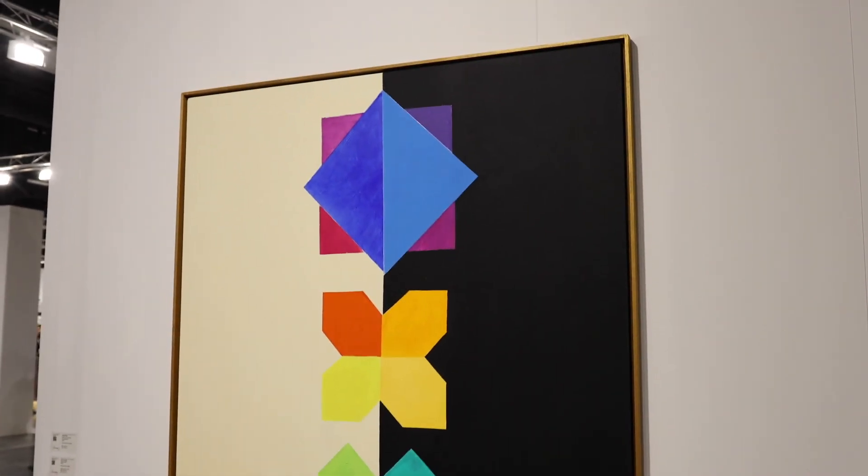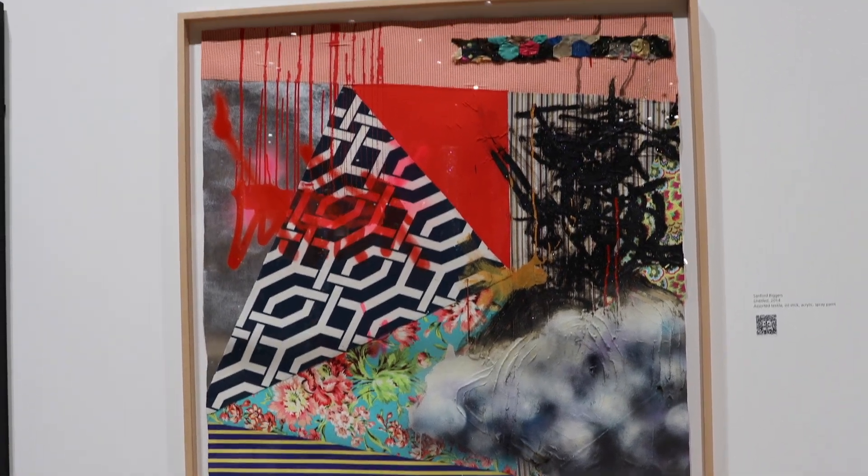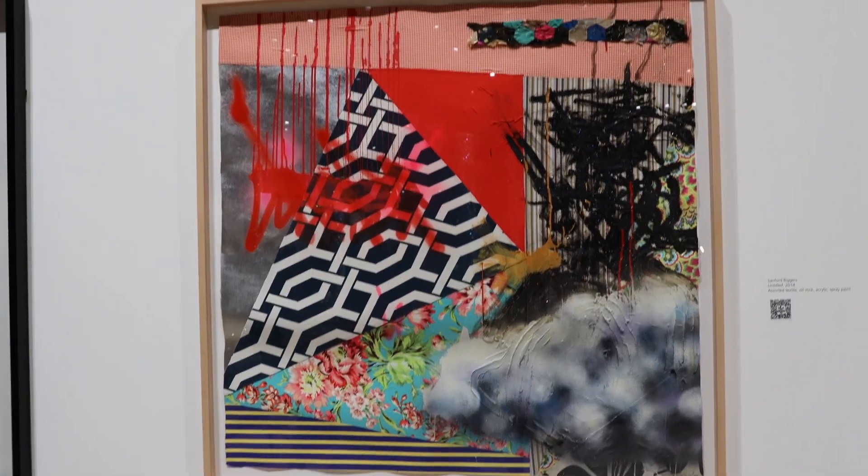This is really pretty, I love this, I want that. This is one of my favorite artists — Sanford Biggers. This really great collage painting thing, really abstract and beautiful.